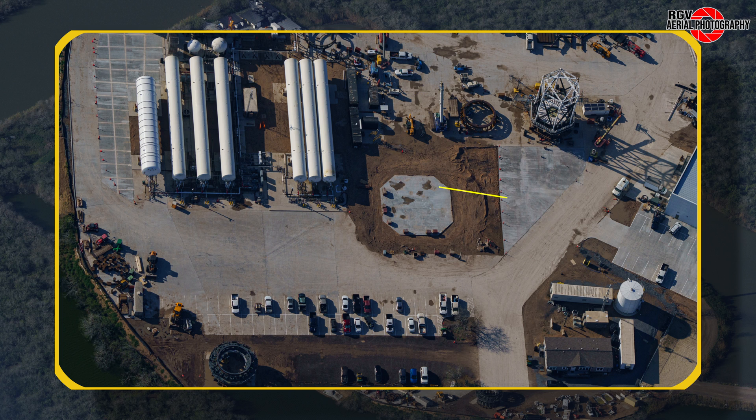Shifting down, we can see that new foundations have been poured and dirt has been filled around the pad. Its purpose is still a complete mystery.